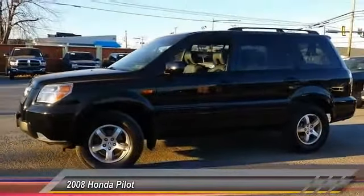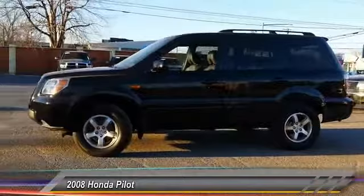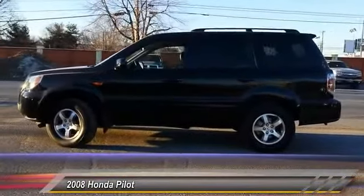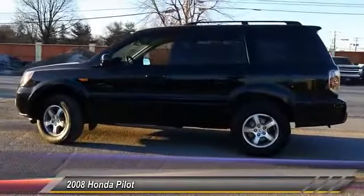Backup camera, leather wrapped steering wheel, moon roof. Take this vehicle for a spin and see why so many shoppers are now proud owners.